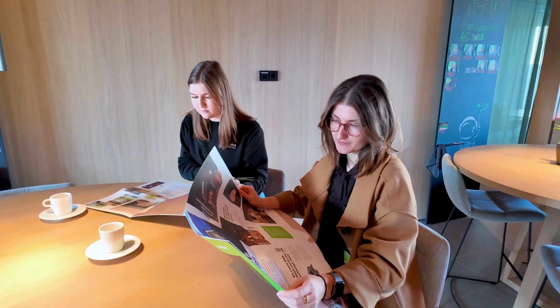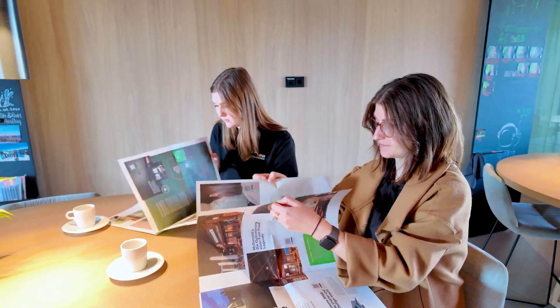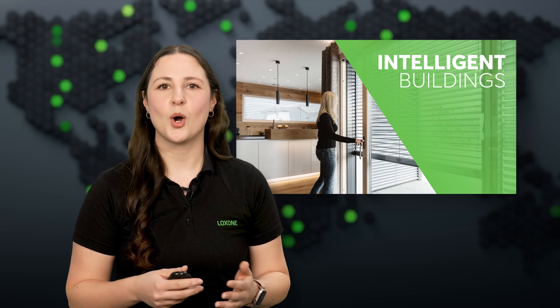As a Luxon partner, you're already an expert in your field, and we're here to help you achieve even greater success. To aid your sales discussions and help you tap into new markets, we provide high-quality materials at no cost. Our latest editions of the Smart Times Home and Smart Times Business Magazines are perfect tools for demonstrating the advantages of smart building automation to potential customers. Additionally, our Hospitality Companion has been specifically designed to support proposals in the commercial sector, complemented by our Lighting eBook and various white papers. Access and download these essential resources via your partner portal or order the Smart Times editions directly from our webshop.